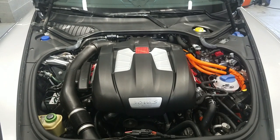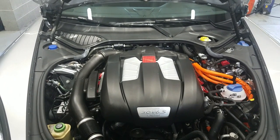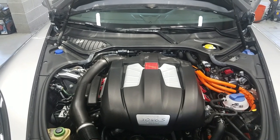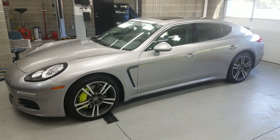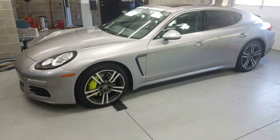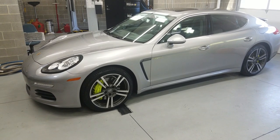The combined output is 416 horsepower and 435 foot-pounds of torque. What's really special about this car is that you can be on the gas engine, on the electric motor, or combine them together for a great driving experience. You can just chill in traffic or give it some gas when you need power. GT Silver with Agate Gray interior — just a beautiful car. These are a bargain on the used market, and I think it might be the best Panamera to buy used.